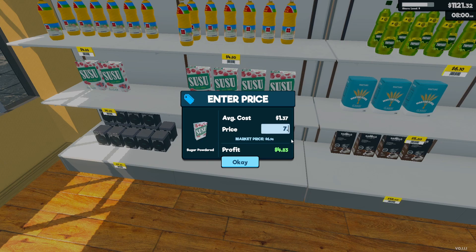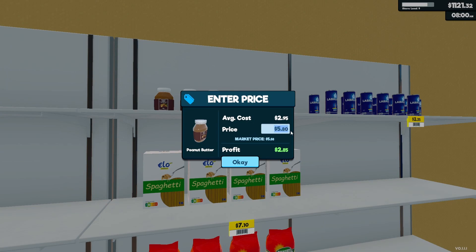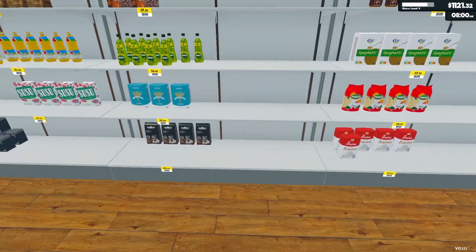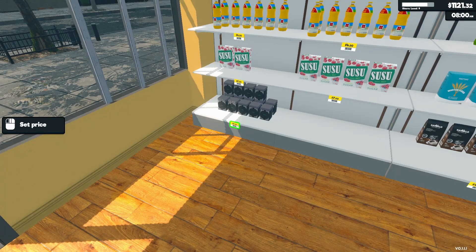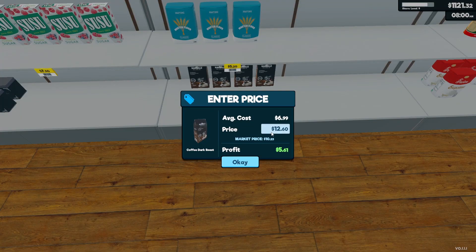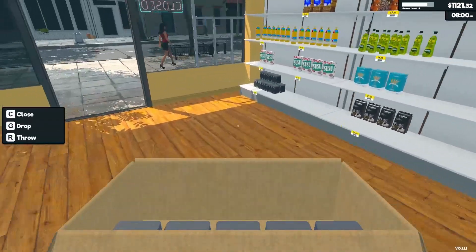Let's set the new price on powdered sugar to $7.50 — that's some expensive powdered sugar. Peanut butter went down to $5.58, so we're going to charge $6. Something else went down — was it coffee? Yeah, we're going to have to change coffee. We're going to bring coffee down to $11 even. Still making a nice profit but not charging as much.